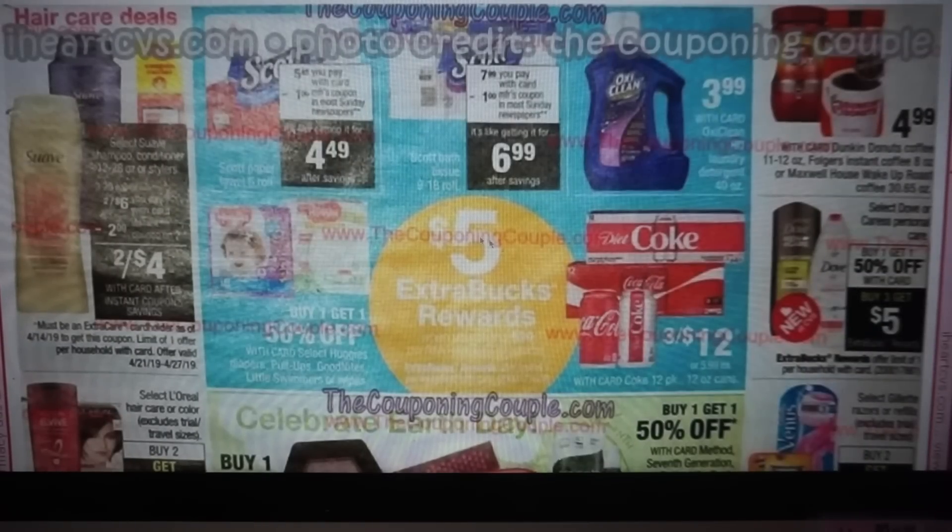We do have a spend $20, get $5. Huggies are included — we still have Huggies coupons, so print those and I'll link them below. We have some Scott products. Now it's showing here a dollar manufacturer coupon in most Sunday papers — all of our previews are showing no inserts, so again very repetitive, but I will keep you posted.